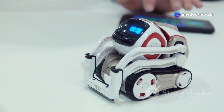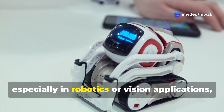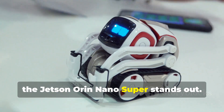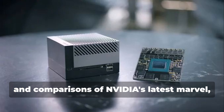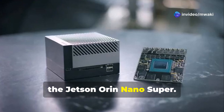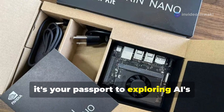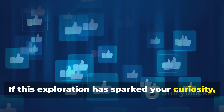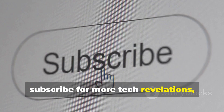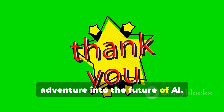In conclusion, for those diving deep into AI — especially in robotics or vision applications — the Jetson Orin Nano Super stands out. We've journeyed through the capabilities, community, and comparisons of Nvidia's latest marvel. It's clear this isn't just hardware; it's your passport to exploring AI's limitless potential. If this exploration has sparked your curiosity, give us a like, subscribe for more tech revelations, and share this video. Thank you for joining us on this adventure into the future of AI.